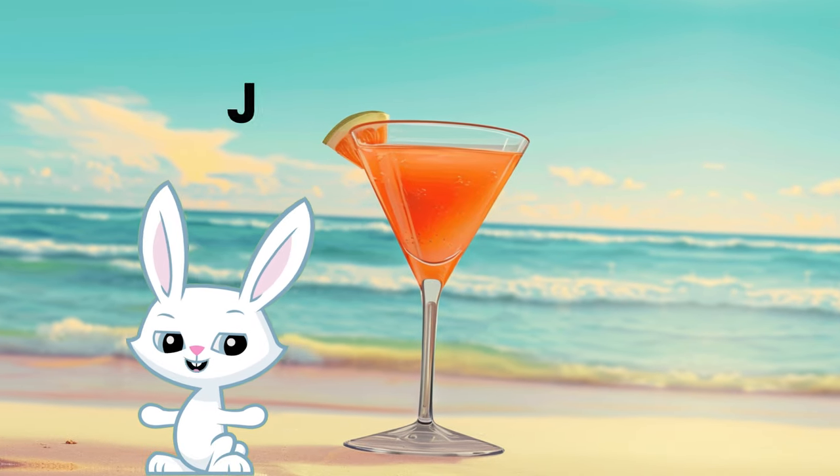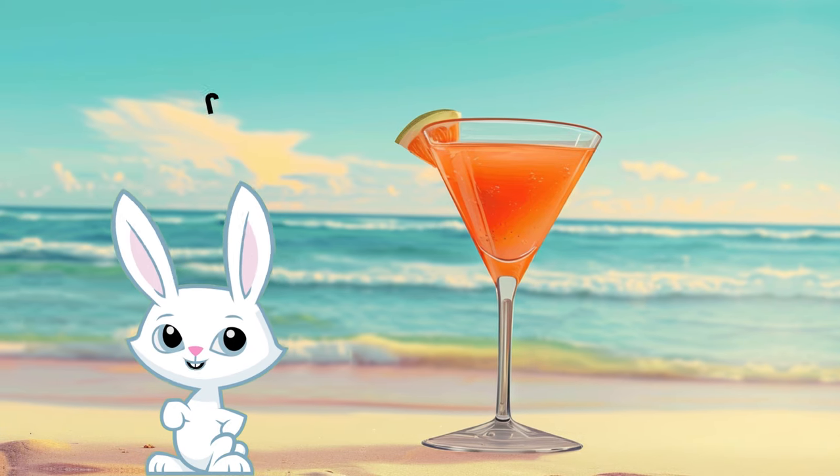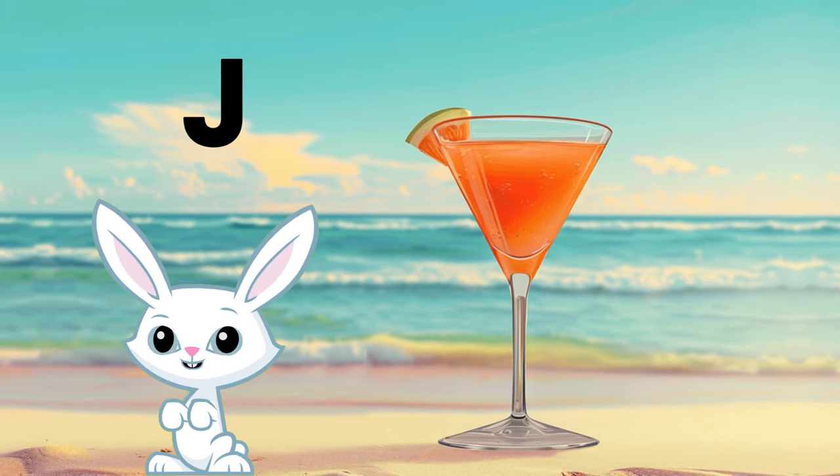Hello buddies! Welcome back to Adora Tales. Guess which letter is stealing the spotlight? That's right, it's the joyful, jumping, and jolly letter J.